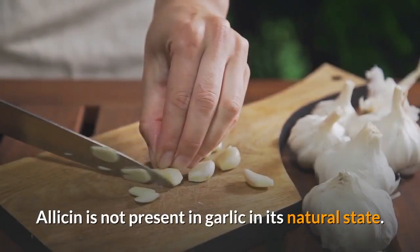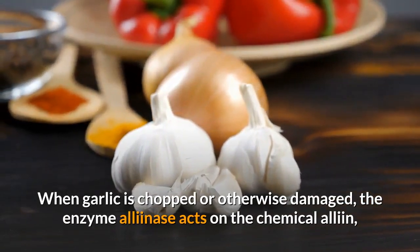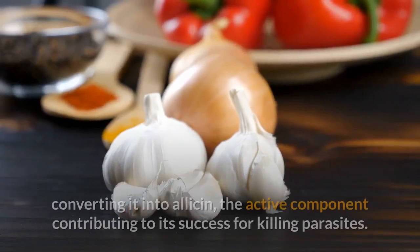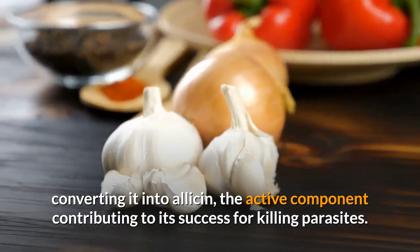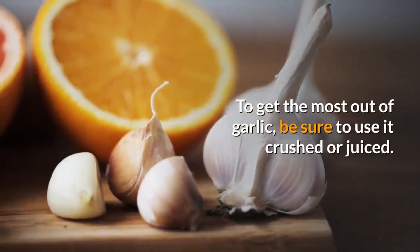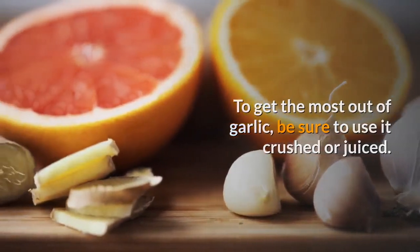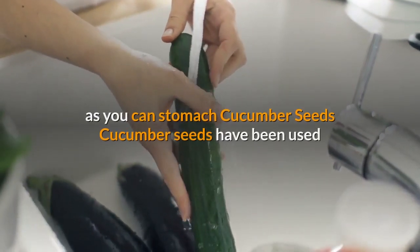Allicin is not present in garlic in its natural state. When garlic is chopped or otherwise damaged, the enzyme alliinase acts on the chemical alliin, converting it into allicin, the active component contributing to its success for killing parasites. To get the most out of garlic, be sure to use it crushed or juiced. Start off with one clove and work your way up to as many as you can stomach.